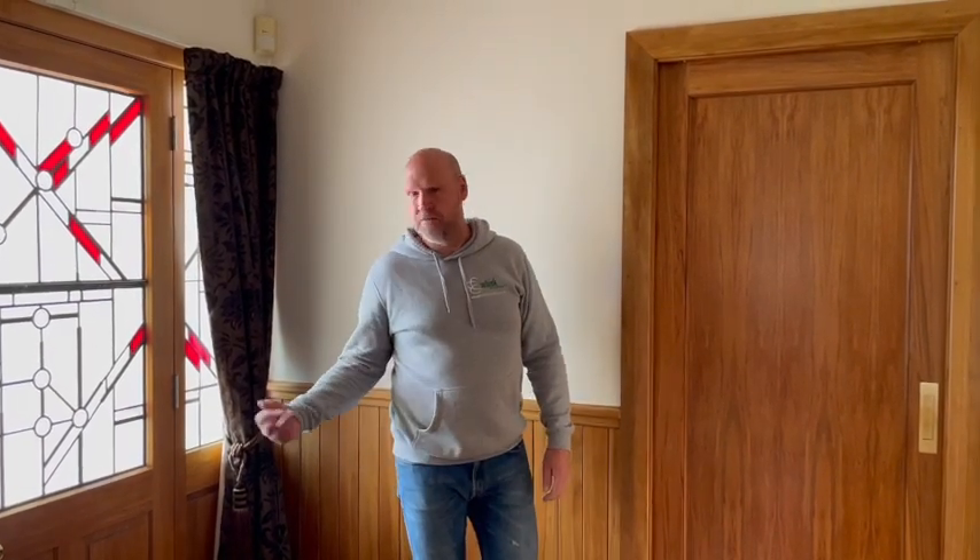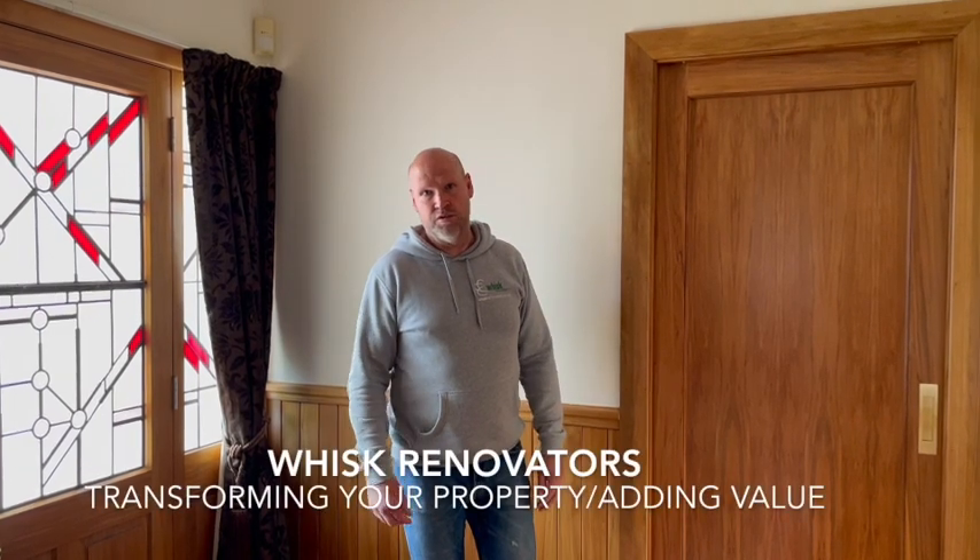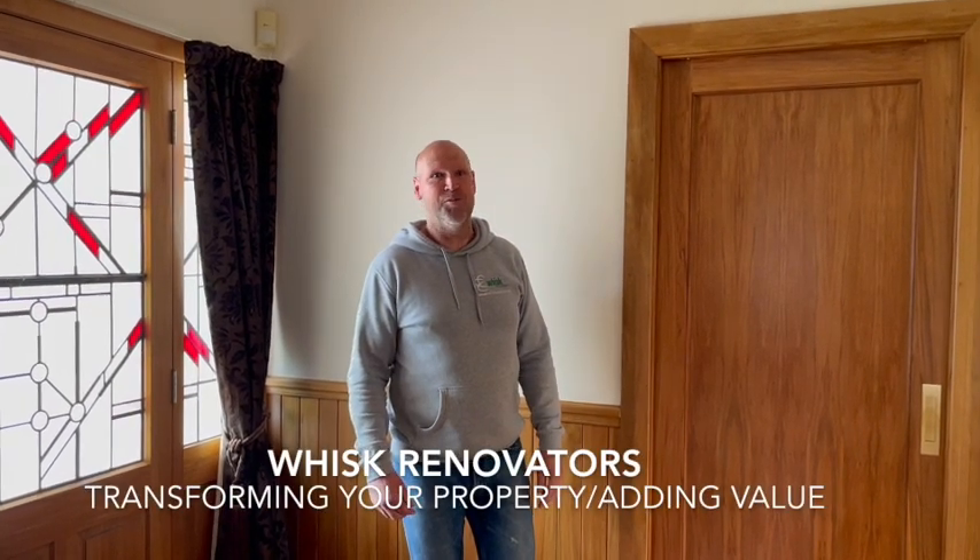If you're wanting to do any internal joinery — might be some cavity slider doors, might be some French doors inside the home, might be a front door — give us a call. Jeff Stanway, Whisk Renovators, transforming your property.